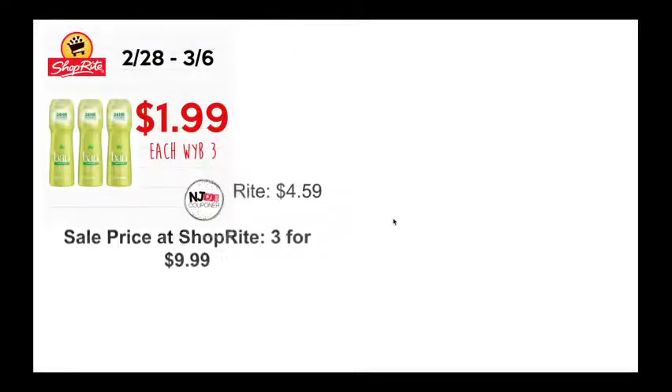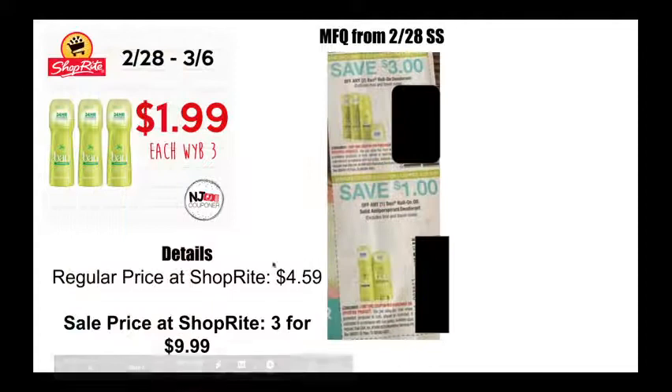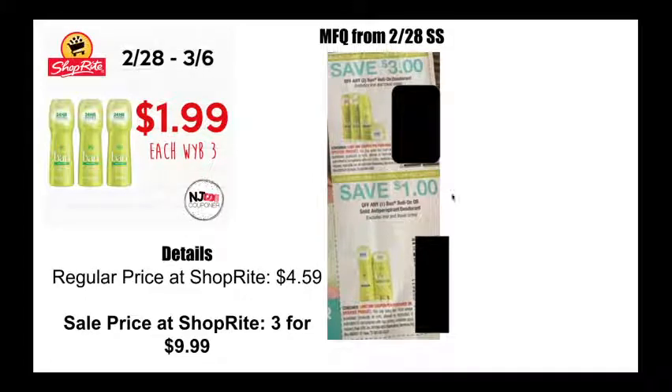Band deodorant — normally $4.59. ShopRite has a month sale this week: three for $9.99. You are going to need to buy three. This week coming in your Smart Source you're going to have two different Band coupons and you're going to use them both. The first one is for $3 off of two, and the second coupon is for $1 off of one — so $4 off a total of three Bands. That will bring the final price to $5.99, which makes them about $1.99 each. Decent deal if this is the deodorant you like — way better than spending $4.59 on it.